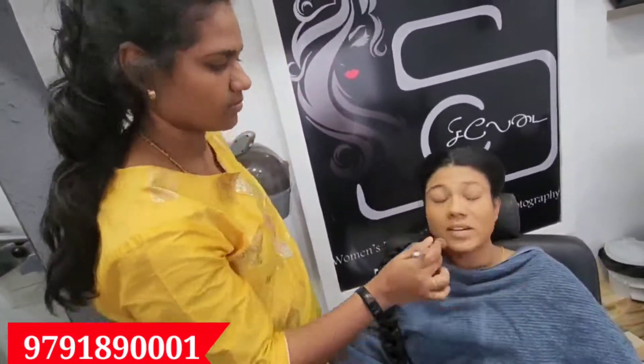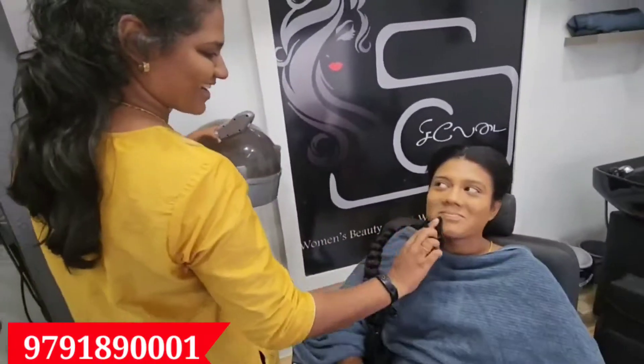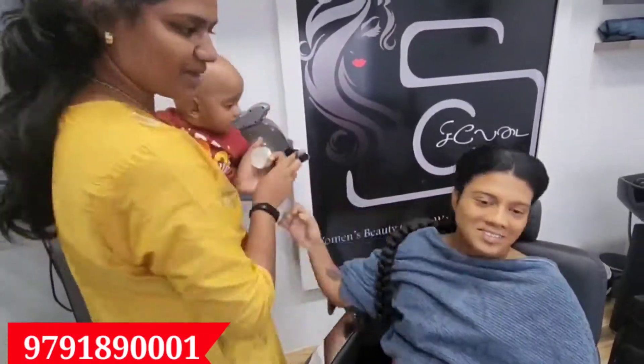This is the 3rd class. There are practical classes, homework, and more. You will be able to learn all the details. That is a certified course.